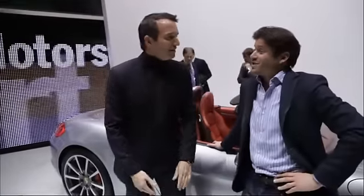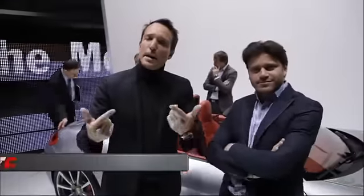Hello everyone, welcome to Fast Club. Hello Nicolas. Hello Stéphane, hello everyone. Nicolas Mélin, expert Fast Club, who joins me for this second week here at the Salon de Genève.